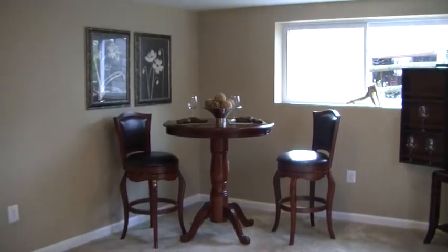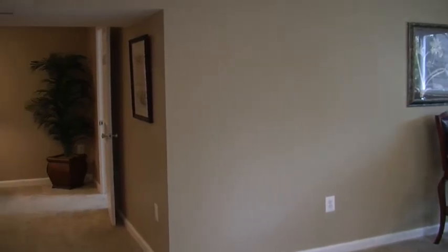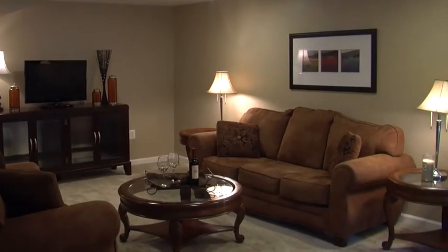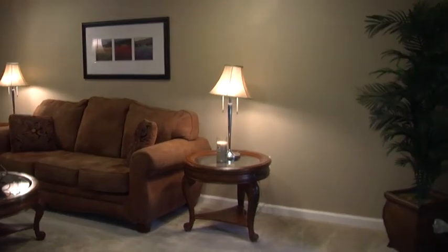In addition, the basement has been completely finished, and with all that extra space, including a full bath and bedroom in the basement, with walk-out and two huge daylight windows, the possibilities are endless.